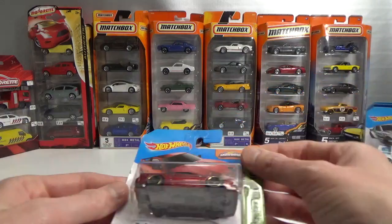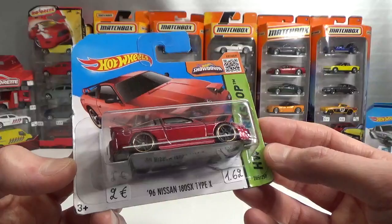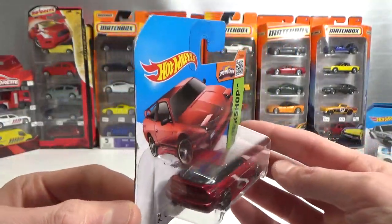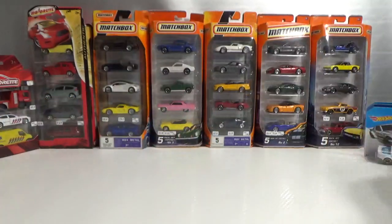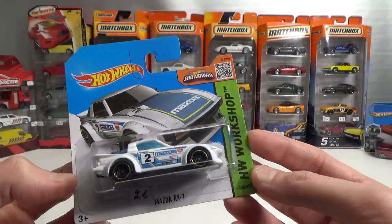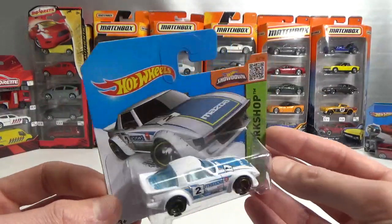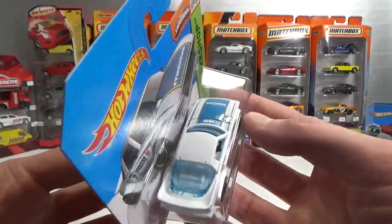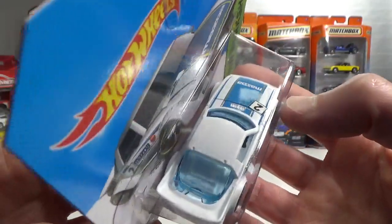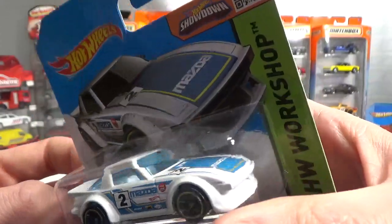Then I got some Japanese stuff too. A '96 Nissan 180 SX Type X — very cool looking in red. I found this Mazda RX-7 in matte white. This is actually an error car — the windscreen in the back is not fitted properly, so it's a bit jacked up in there.